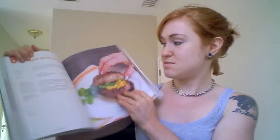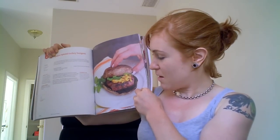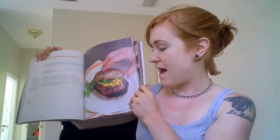Moving right along, I want to get into lunch items. Diane's made a really awesome turkey burger — it's actually an Indian-spiced turkey burger with a portobello mushroom bun. How creative is that? I'm definitely going to have to try that out. My goodness.